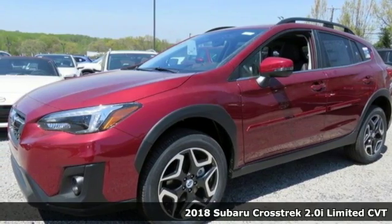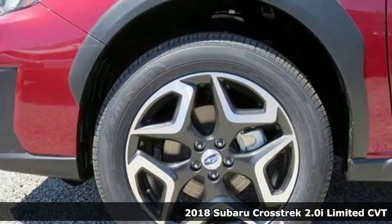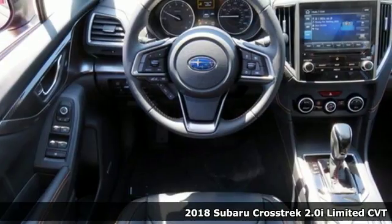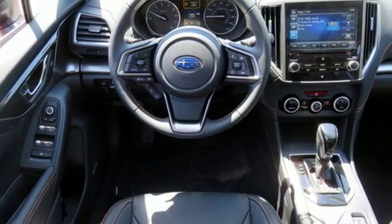Here's a 2018 Subaru Crosstrek. It's game on in the Crosstrek compact CUV. Nothing can hold you back from the life you've imagined. It comes with great features you'll love.